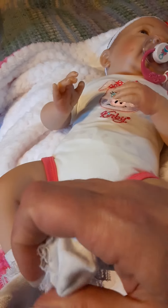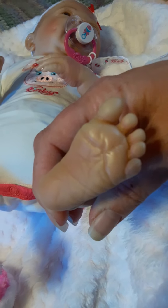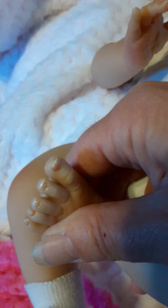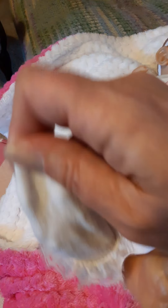We're going to see her little feet, and she does come with little tiny socks. These are her little feet — it's amazing detail, very beautiful. She's got the tiptoe nails, and she does have the doe skin body.